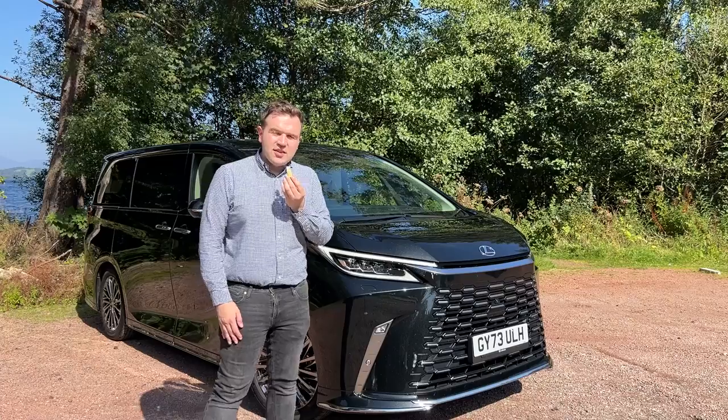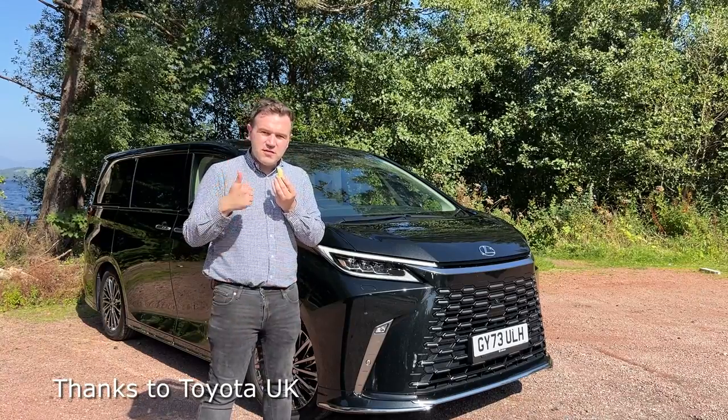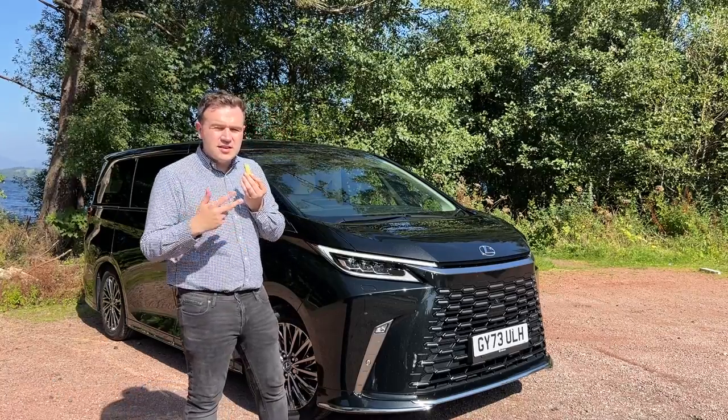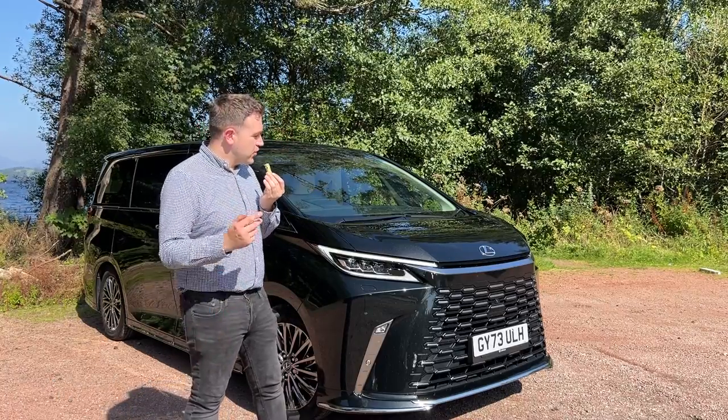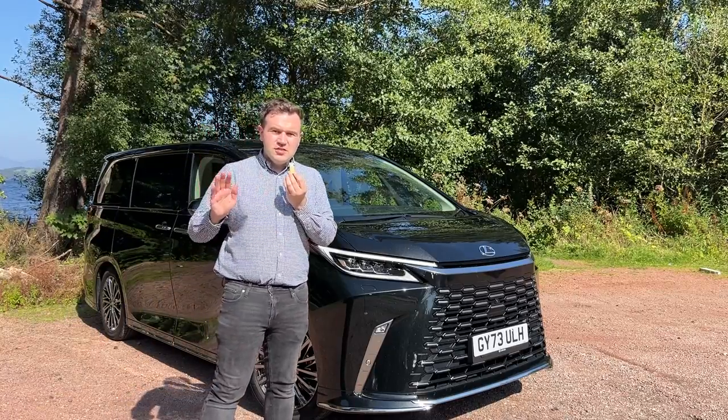That's my quick take on the Lexus LM. If I get it for a couple of days or longer in the future, I'll do a full review. Thanks so much for watching — if you like this video please give me a thumbs up, subscribe to Cars of Glasgow below, and check me out on Instagram, X, Facebook, etc. Comment your thoughts on the Lexus LM and I'll see you next video. Ciao.